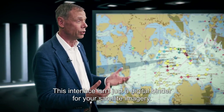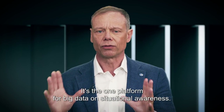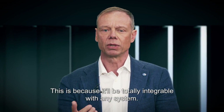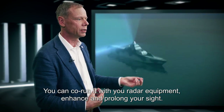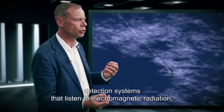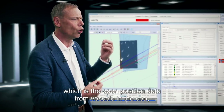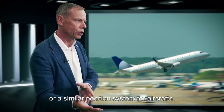So what makes this a smart solution? This interface is not just a digital binder for your satellite imagery — it's the one platform for big data on situational awareness. This is because it will be totally integrable with any system. You can co-run it with your radar equipment to enhance and prolong your sight. It can collect radar or ESM tracks — detection systems that listen to electromagnetic radiation — and correlate them with the AIS, which is the open position data from vessels at sea, or a similar position system for aircraft.